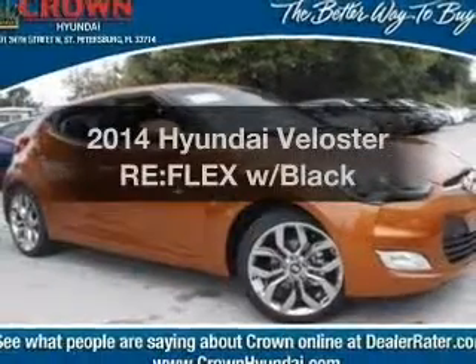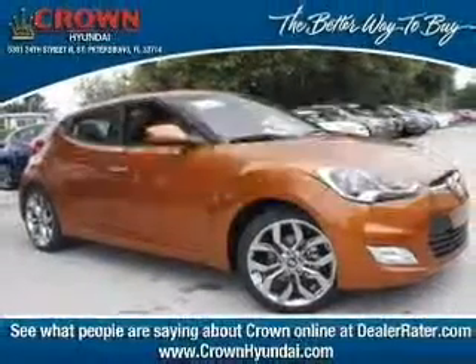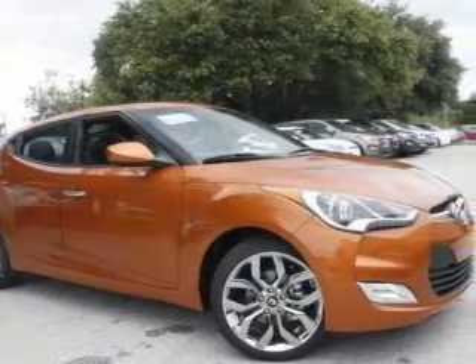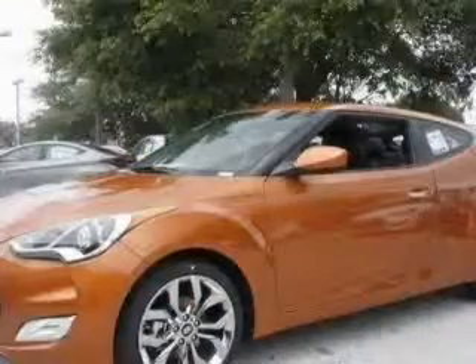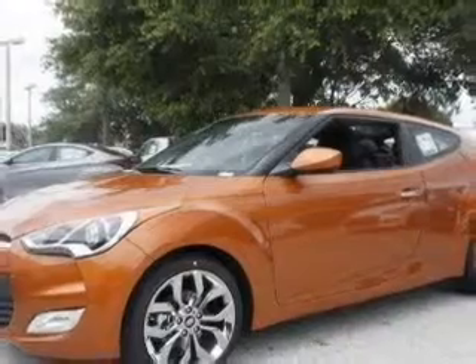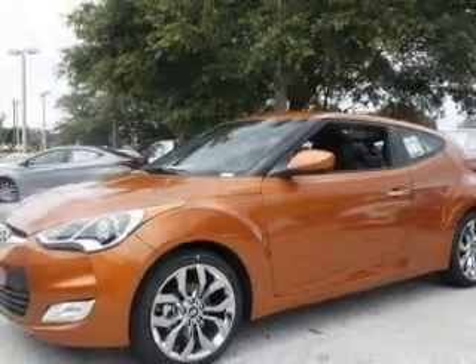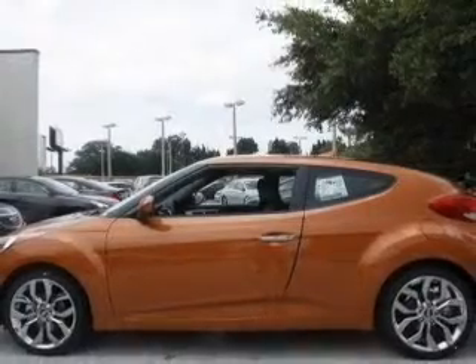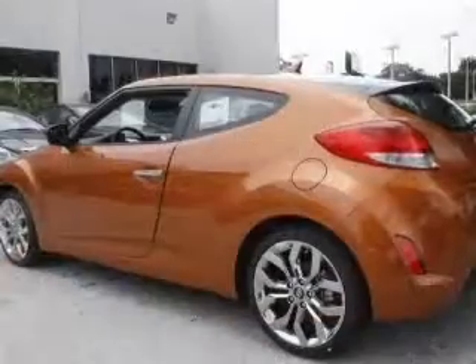Travel the roads in style and comfort in this great vehicle. With an efficient four-cylinder engine, the powertrain includes front wheel drive that responds smoothly to its automatic transmission. Premium wheels lend a distinctive appearance. Get advanced listening benefits from the premium sound system. Anti-lock brakes help you bring your vehicle to a safe stop.